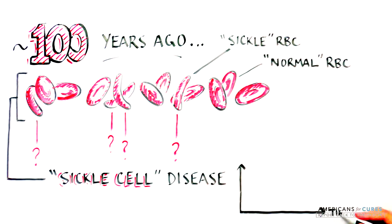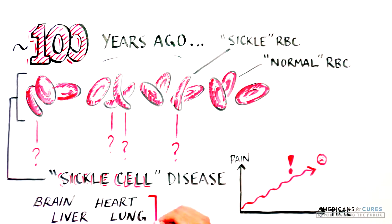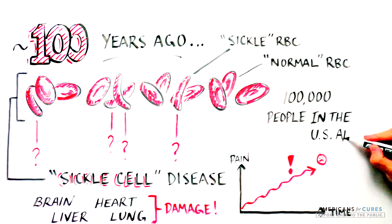As the disease progresses, SCD patients experience increasingly debilitating pain and damage to the brain, liver, heart, lung, and other organs. Today, SCD affects 100,000 people in the US alone.